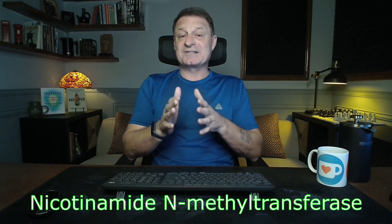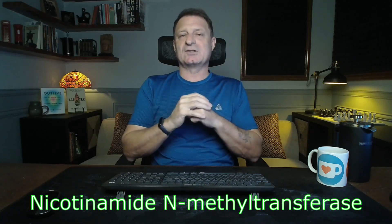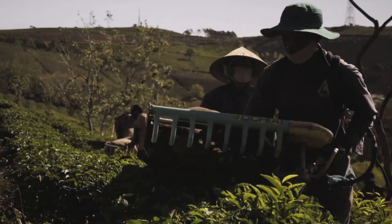Then we have green tea extract. The website claims — and the host agrees — that green tea is one of the most beneficial beverages on the planet, largely due to a powerful compound called EGCG. In the Nuchidu Time Plus supplement, EGCG is used to inhibit a cellular enzyme called NNMT, which increases as we age and prevents NAD from recycling in our cells. So inhibiting NNMT increases our NAD levels.